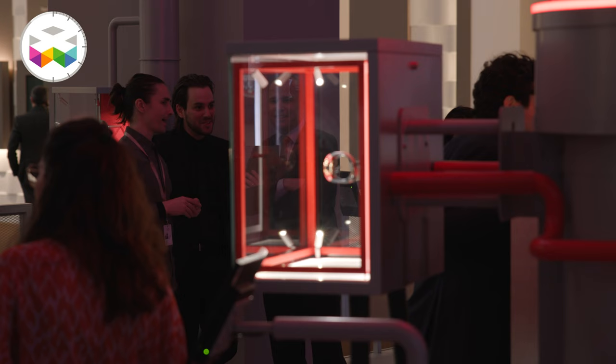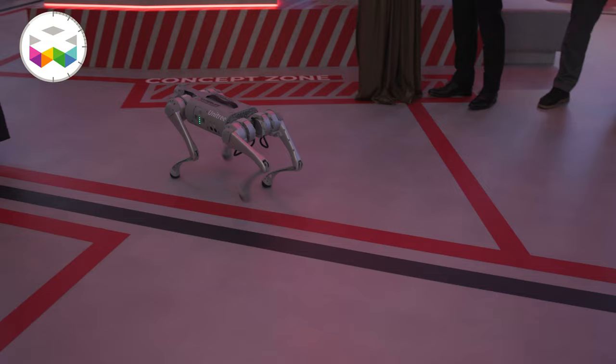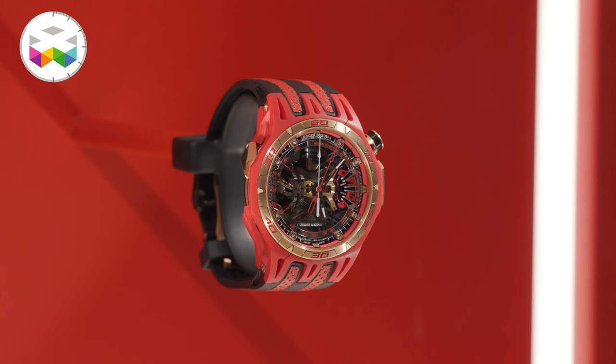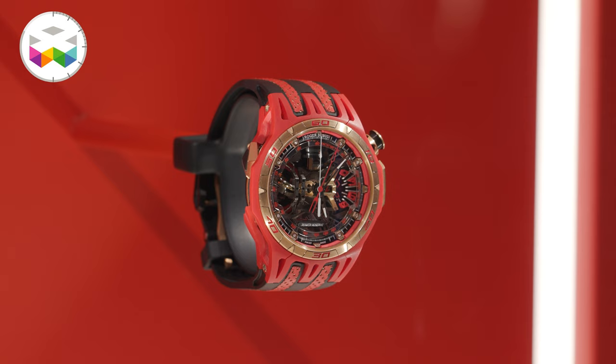Welcome to the hyper life at Roger Dubuis. This year we have an amazing timepiece displayed at the center of our booth which summarizes all the innovation, craftsmanship, and performance you can find in Roger Dubuis. It's an incredible platform based on a split-second chronograph, one of the most complicated movements you can have in haute horlogerie.